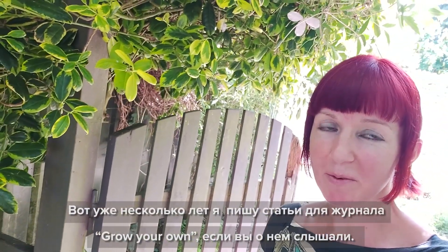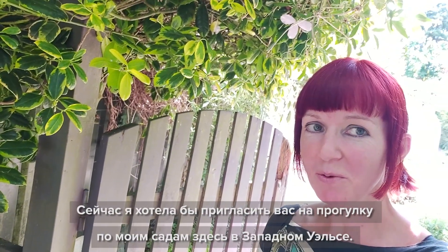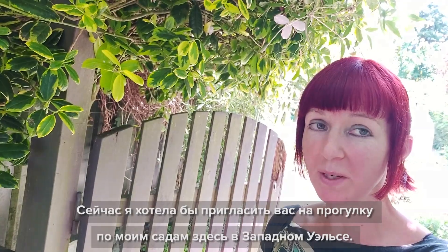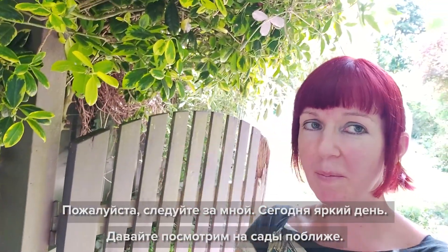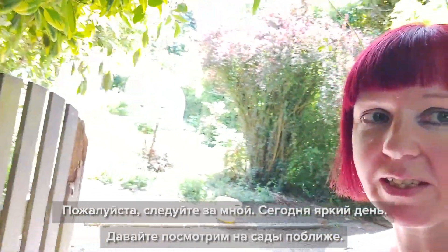Hi there, my name is Kim Sodart and I write for Grow Your Own magazine. I've been writing for the magazine for a number of years and I'd like to take you on a tour of my gardens here in West Wales. So if you'd like to follow me, I'll show you around. It's very bright today, so let's go and have a closer look.